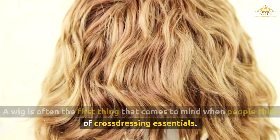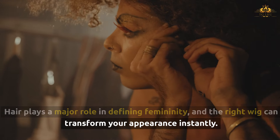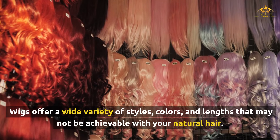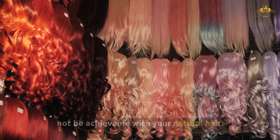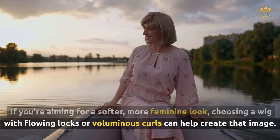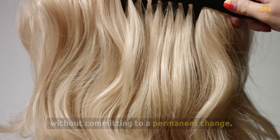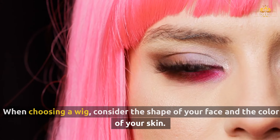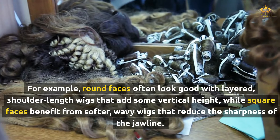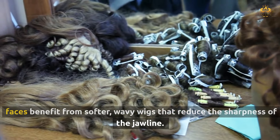A wig is often the first thing that comes to mind when people think of cross-dressing essentials. Hair plays a major role in defining femininity, and the right wig can transform your appearance instantly. Wigs offer a wide variety of styles, colors, and lengths that may not be achievable with your natural hair. If you're aiming for a softer, more feminine look, choosing a wig with flowing locks or voluminous curls can help. Wigs also allow you to experiment with different hairstyles without committing to a permanent change. When choosing a wig, consider the shape of your face and your skin color — round faces often look good with layered, shoulder-length wigs that add vertical height, while square faces benefit from softer, wavy wigs that reduce the sharpness of the jawline.